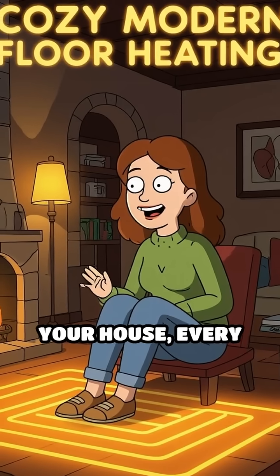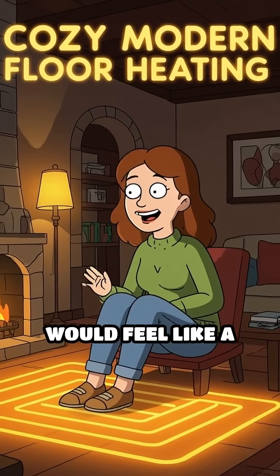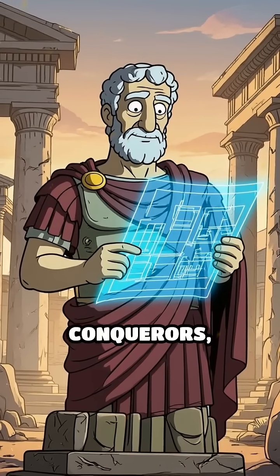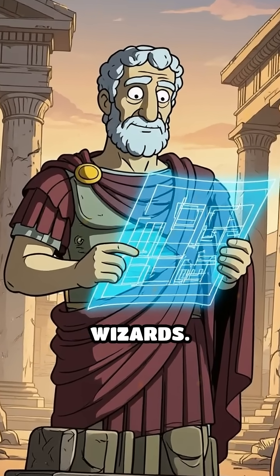If you had a Hypocaust under your house, every winter morning would feel like a luxury retreat. Now you know — Romans weren't just conquerors, they were engineering wizards.